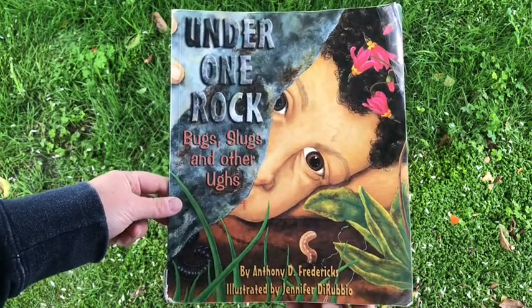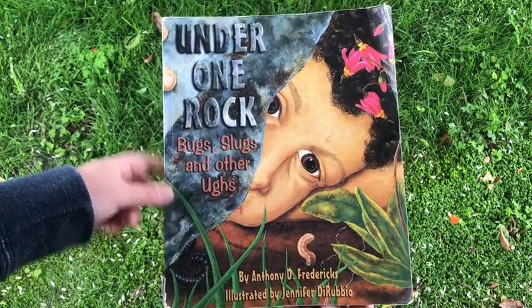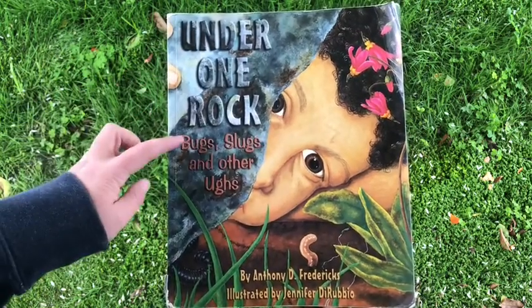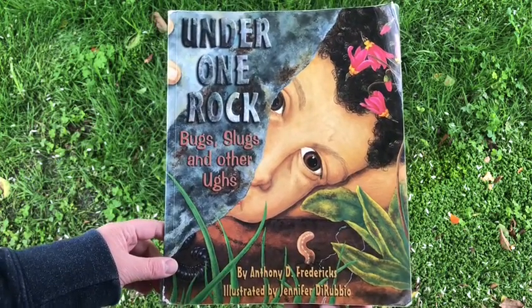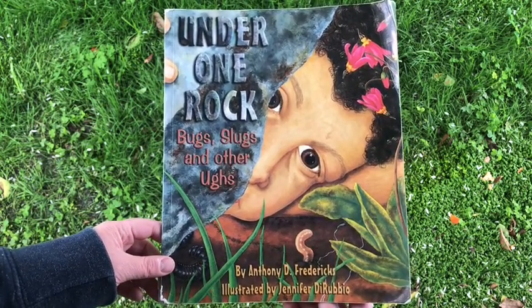This is the book I was referring to in my Going on a Bug Hunt video. It's called Under One Rock, Bugs, Slugs, and Other Ughs, by Anthony D. Fredericks, illustrated by Jennifer DeRubio.